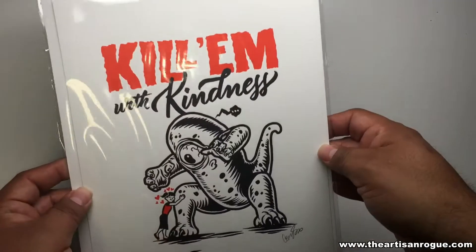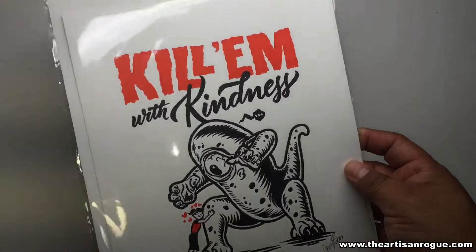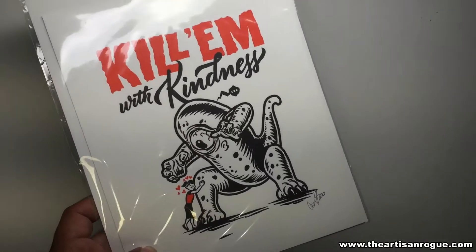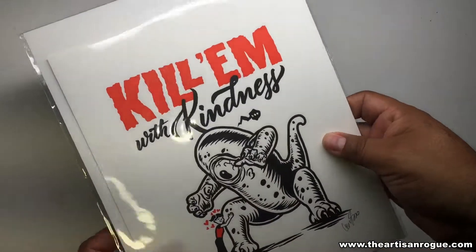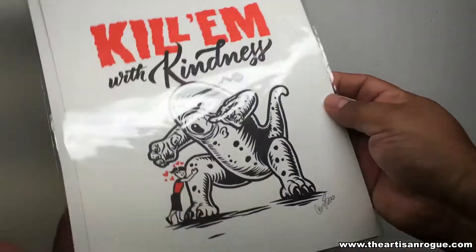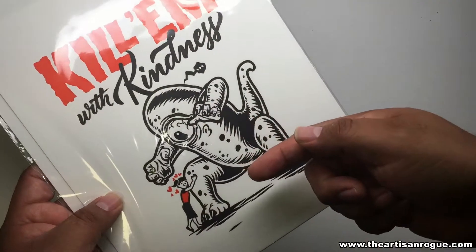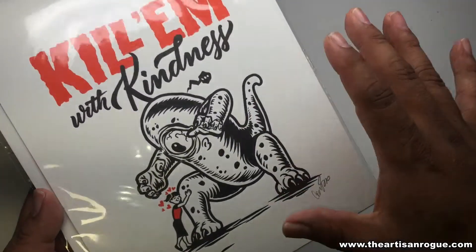The next piece is 'Kill Him with Kindness' by Corey. I had a great conversation with him at his booth — it was really nice to meet him. We got into a conversation about his typography, which I thought was brilliant. This piece really struck me because of the two-tone red and black color palette and the great graphic element. It's hilarious and I cannot wait to get a frame for this and hang it up.